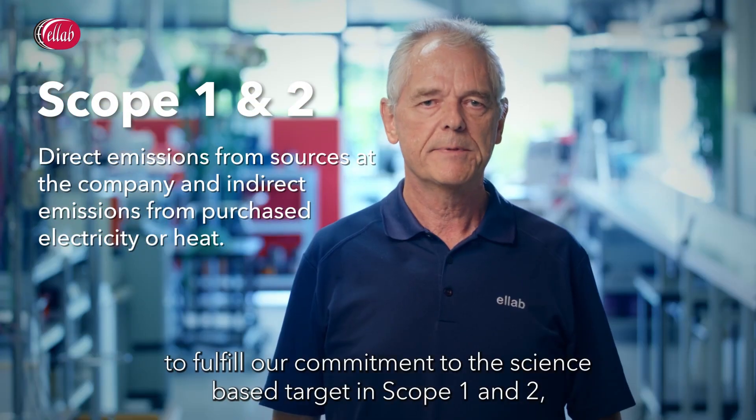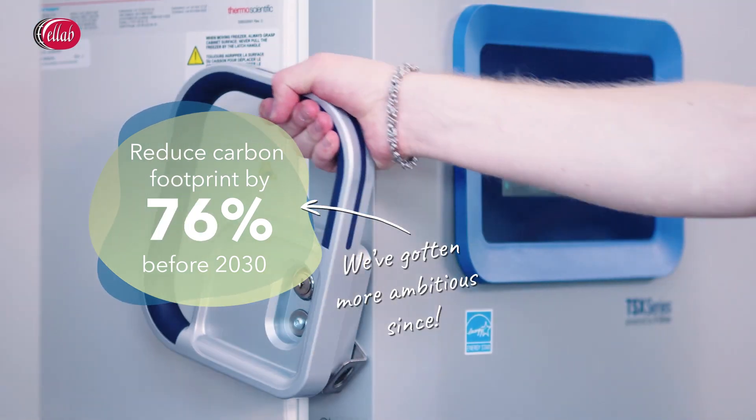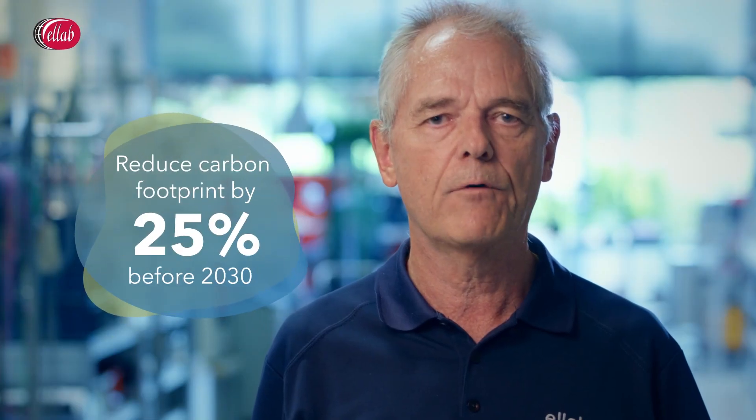To fulfill our commitment to the science-based target in scope 1 and 2, we have to reduce our carbon footprint by 42% before 2030. In scope 3, we are committed to reduce our carbon footprint by 25% before 2030.